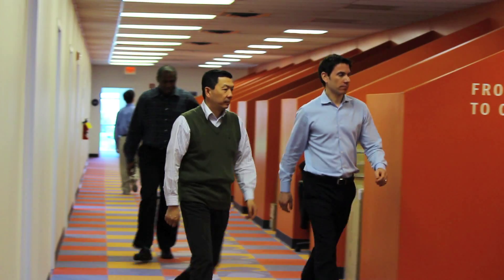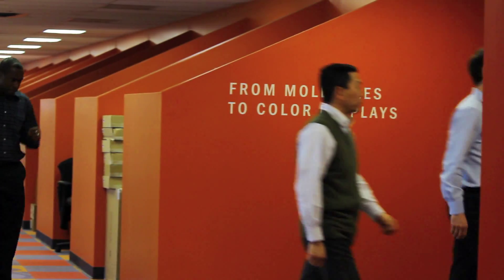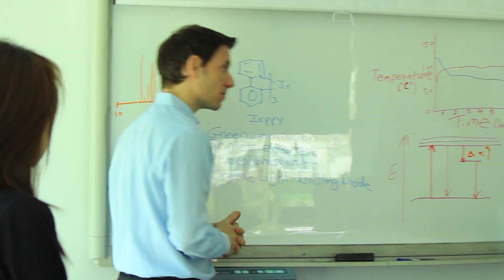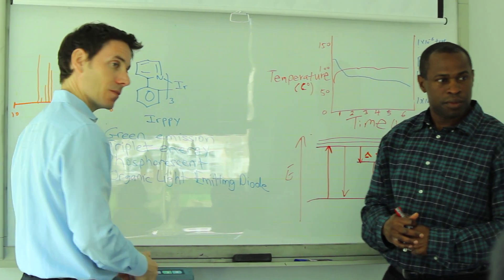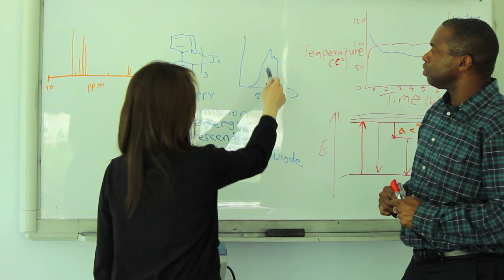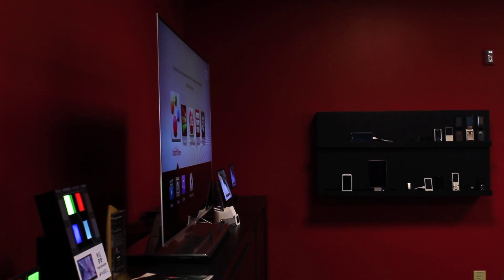We really strive in bringing together the world-class team that we have, because we have people from all sorts of technical and business backgrounds. It was discovered in conjunction with our academic partners at Princeton University and University of Southern California that phosphorescent OLED technology imparts an energy efficiency improvement to the performance of an OLED. As a result, an OLED display or light source can convert up to 100% of its electrical energy input into light output instead of heat.